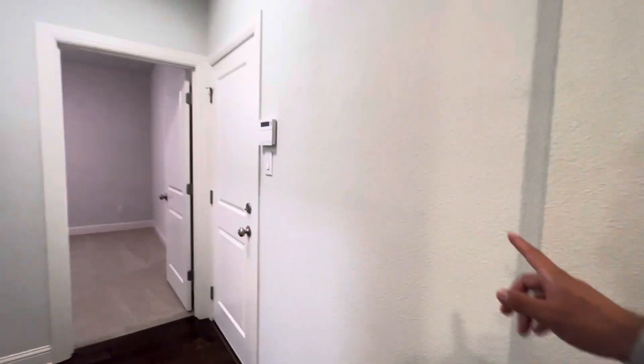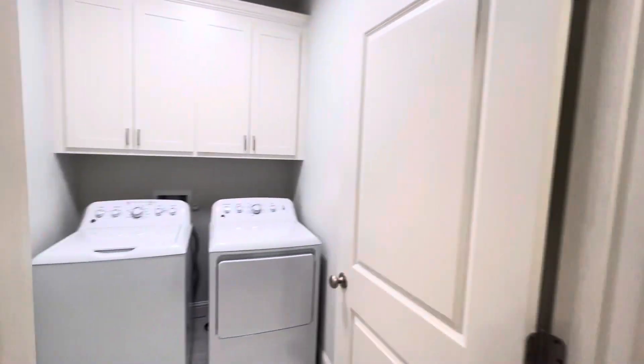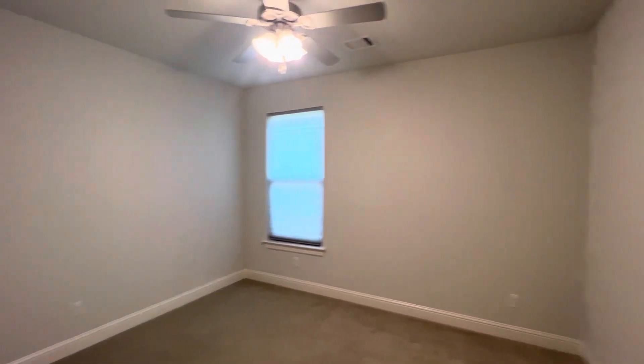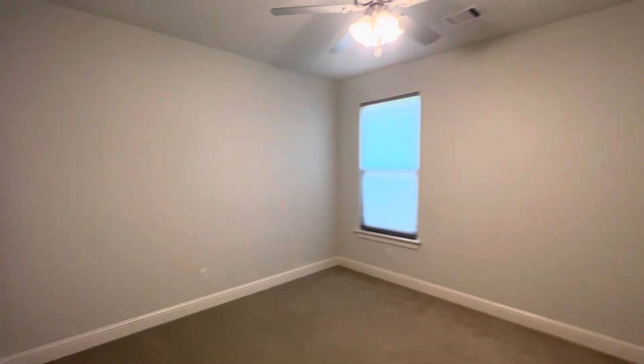We'll continue through the home to our right here. We have access to a two-car garage and a utility room here as well. And then the third of the four bedrooms — carpet in here, fan included, and a double-door closet, similar to the one we looked at a second ago.